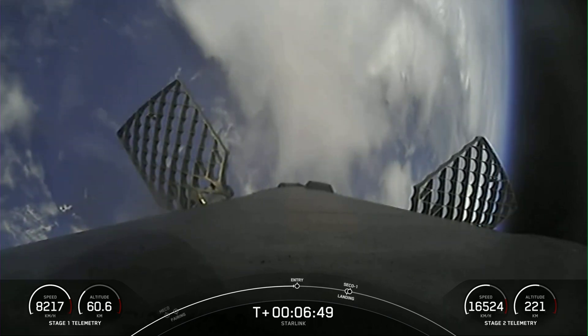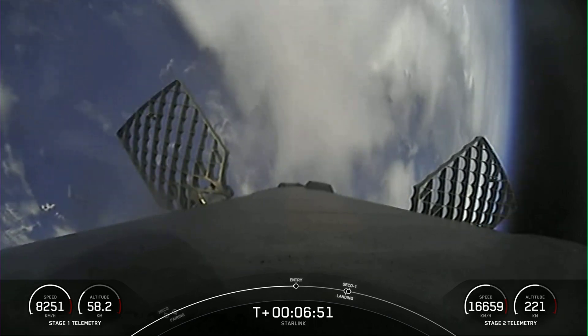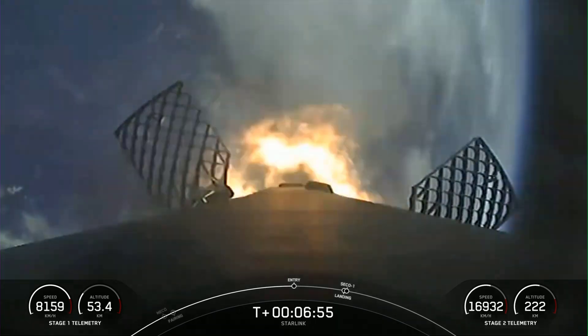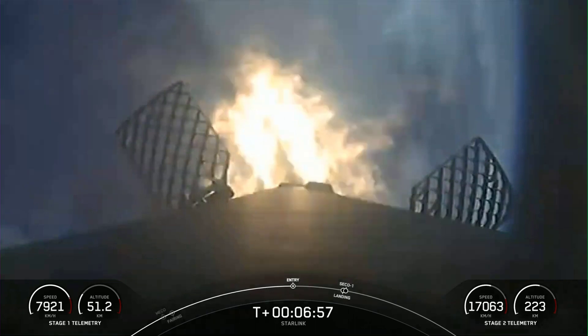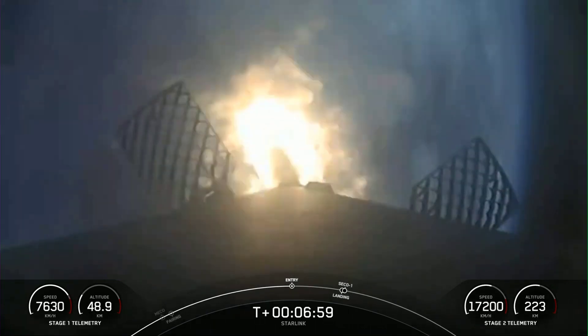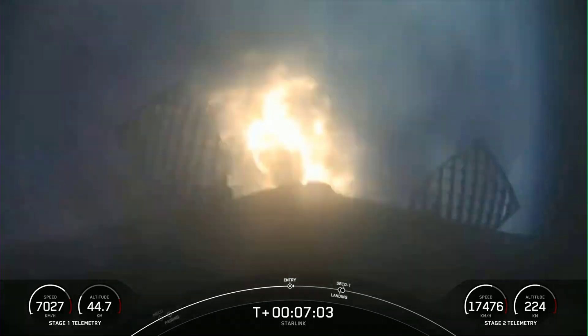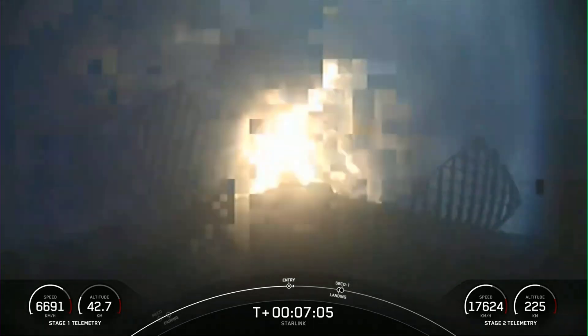Stage 1 FTS is saved. Stage 1 entry burn startup. Successful startup of three of the Merlin 1D engines on the first stage, slowing down the vehicle as we start getting into the atmosphere. Stage 1 entry burn shutdown.